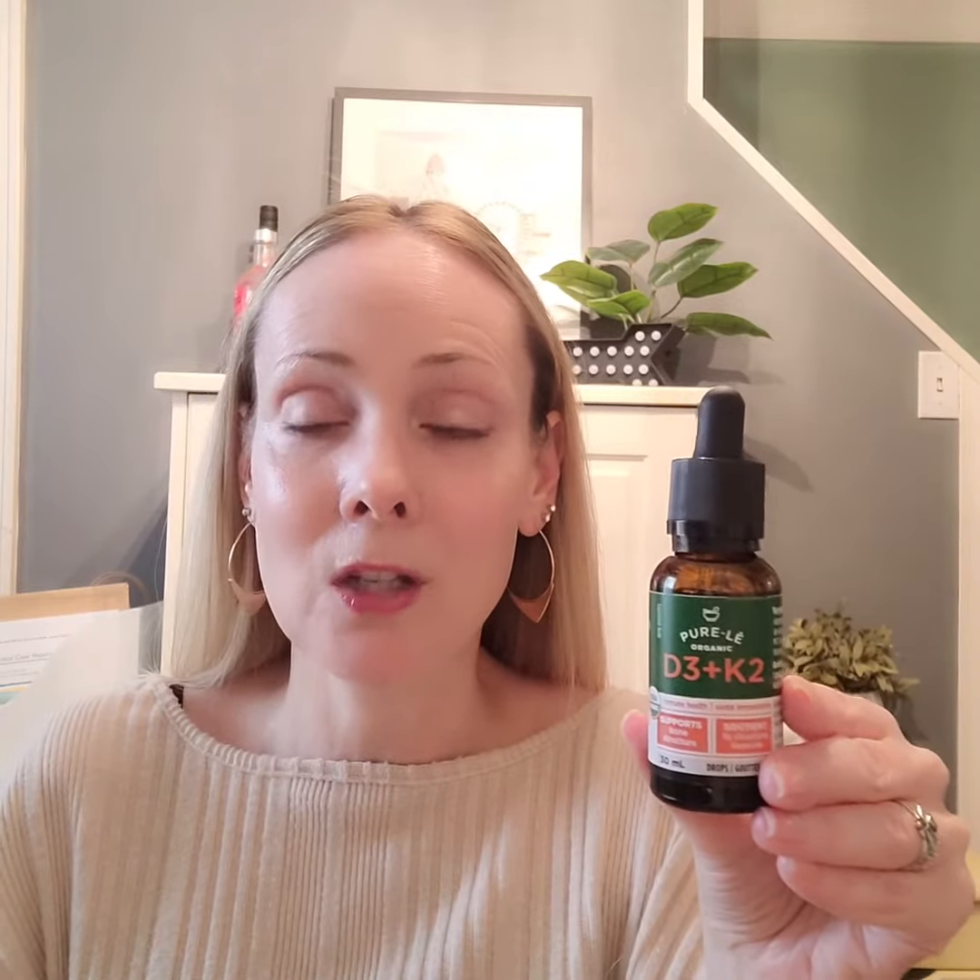Now add in K2 — like this product by Purely — and you have a dynamic duo. Here's the thing: D3 will help our body absorb calcium. That's great, but if the calcium doesn't know it needs to move along to other places, it can get stuck in our arteries, for example, where it can cause a cardiovascular issue. So K2 is an organizer — it's a little bit bossy and it likes to tell calcium where to go. D3 helps us uptake it and K2 moves it along.